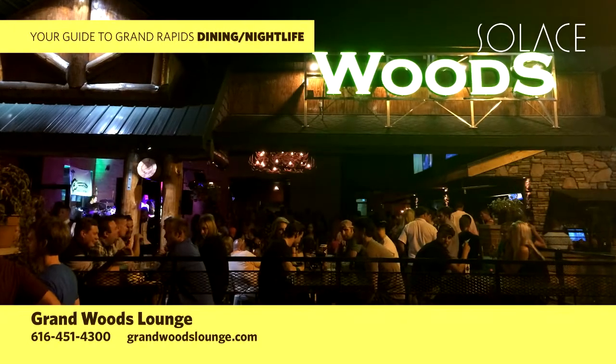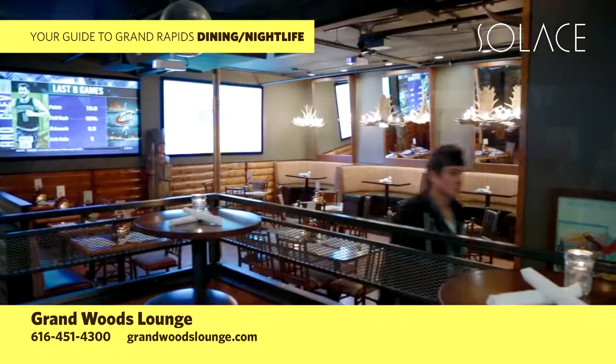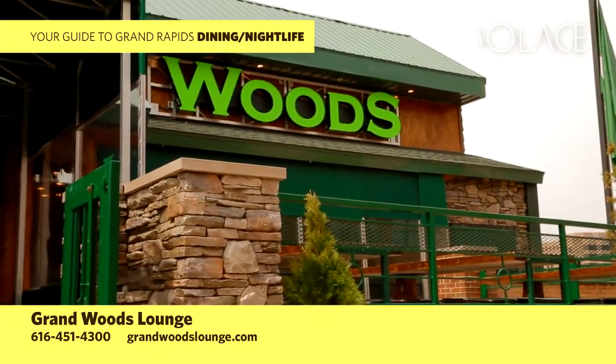The Grand Woods Lounge — Michigan's most epic cabin — just a short walk from your hotel. Cozy up to a fireplace, catch a game on one of our 20 TVs, or enjoy the outdoors on our 200-seat porch.